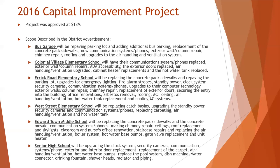At West Street Elementary School, new security cameras were installed, new communication systems including phones, and air handling and ventilation systems were included in the work there.